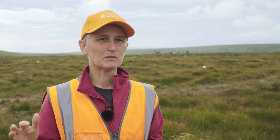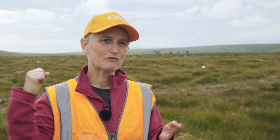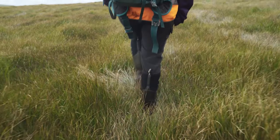I've been working in peatland environments for over 20 years. I've seen them in a degraded state, but I've also seen them when they're functioning properly — they're alive with wildlife. And I just love being out in the moors.